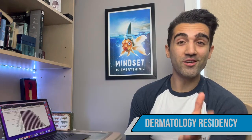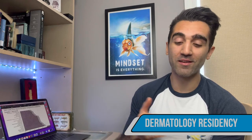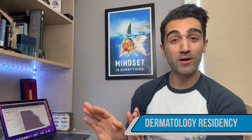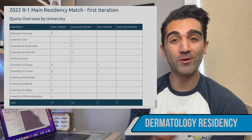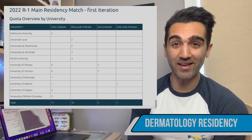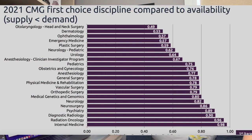That training is only possible if you're first accepted into a dermatology residency. For the upcoming cycle, there are 30 spots across the entire country across all different schools and streams. Dermatology has traditionally been very competitive — last year it was the second most competitive medical specialty behind ENT surgery. It had an r-value of 0.53, which means roughly for every two people that wanted a dermatology residency, there was one spot.